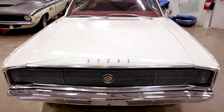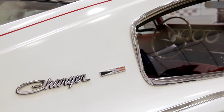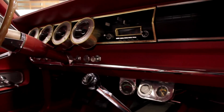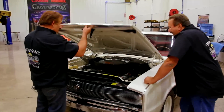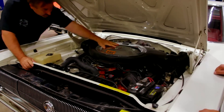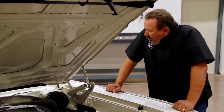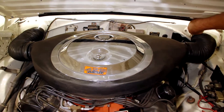Tony and I are scrutinizing this 1966 Hemi Charger to determine if it is a real one-of-only-85 factory NASCAR program car. Look under the hood. Have you ever seen that? No, I haven't. It draws the air from the cowl — a low-pressure area, which is what NASCAR cars do.